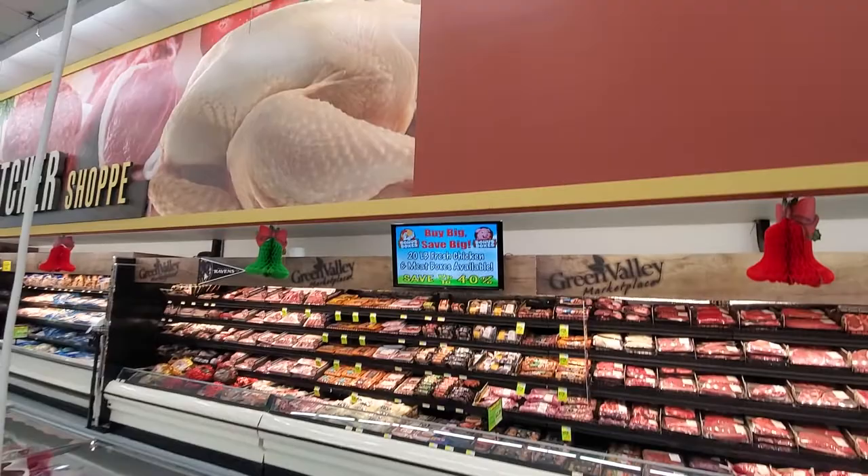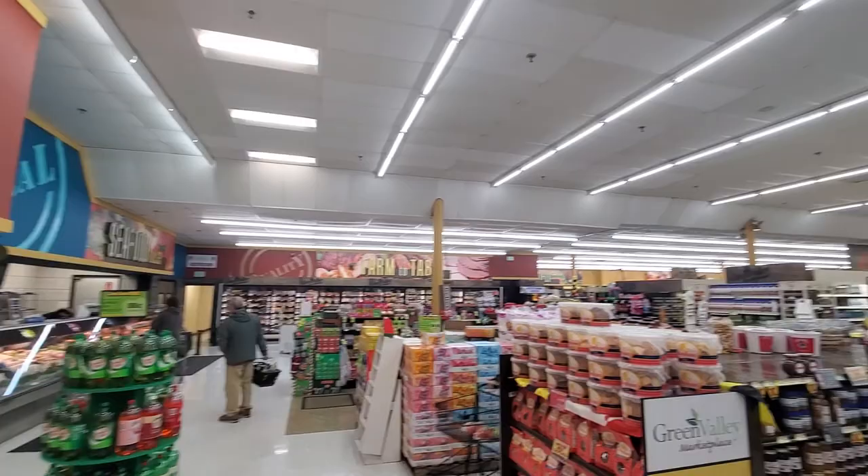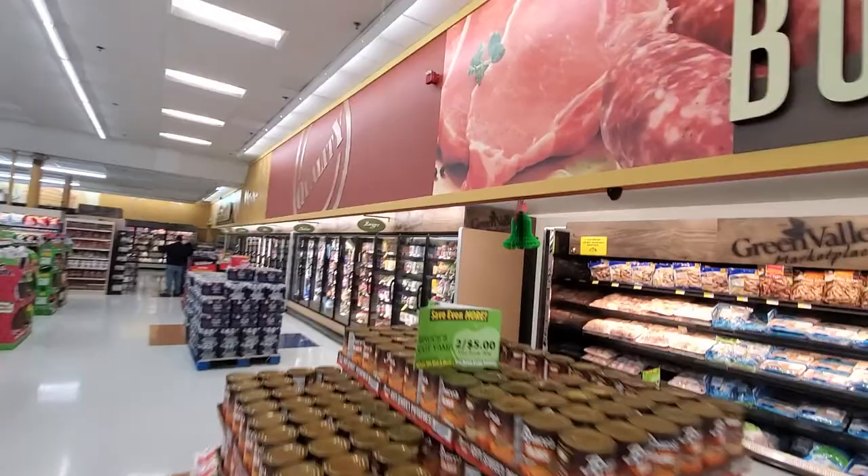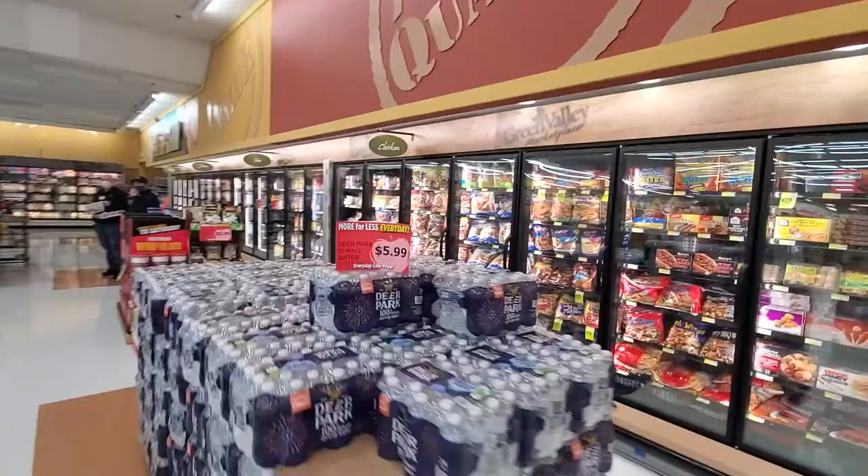You can see the decor — we probably didn't get enough good pictures of it throughout the whole store, but it's really vibrant and great, reutilizing a lot of the pieces from Padonia. There are also new cases back here for meat.